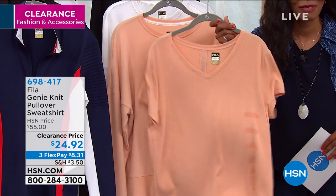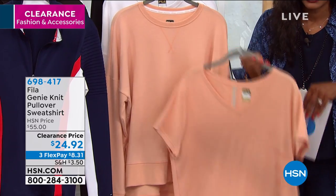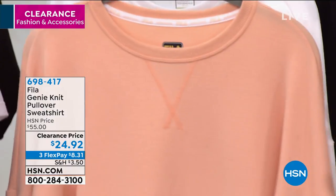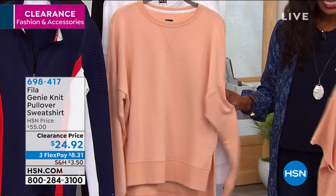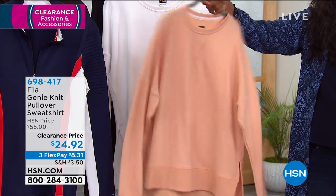A couple minutes ago when we were talking about the tee, how we were saying how soft it was, I was like, I want to sleep in it. That's exactly what I feel about this sweatshirt. A lot of times sweatshirts are really thick and kind of heavy. This isn't, and it's the same colors as we saw before — the almost apricot.